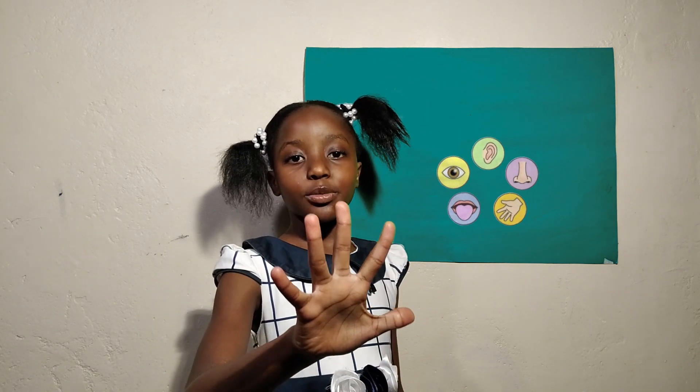Hello children, welcome to my class today. I'll be learning about the five senses of the human body. Children, did you know we have five senses of the human body?